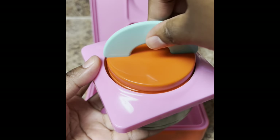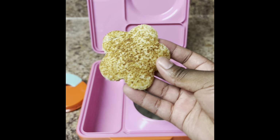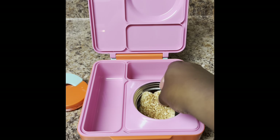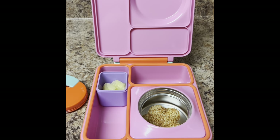Let's pack a lunch for my toddler today. We're using our Omie Box to do a hot lunch, so I went ahead and preheated the thermos, put it back in, and I made her a grilled cheese that I cut in the shape of a flower. Jordan is obsessed with pineapples right now, so I gave her some pineapples.